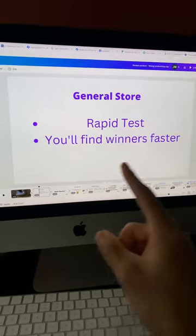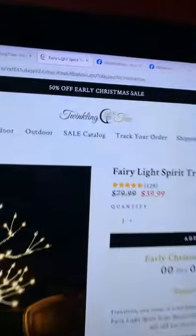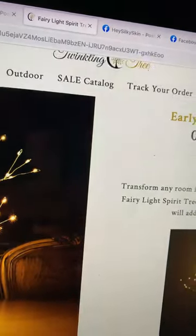With general stores, you can find winning products a lot faster, and then eventually turn it into a one product store so you can increase your conversion rate and sales.